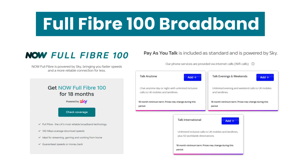Use the link in the comments and description of this video to check out the latest price and whether it's available at your address. Now Full Fiber 100 comes with a pay as you talk phone line, and you have the option of adding a talk anytime, evening and weekends, or an international call bundle.